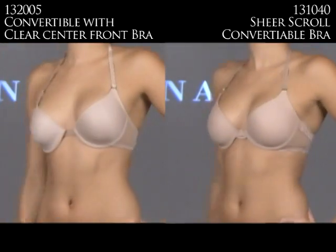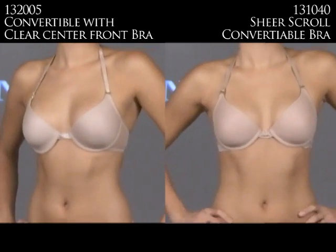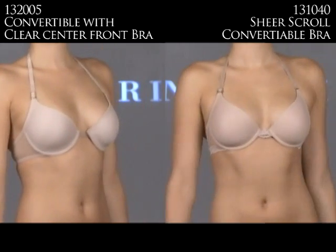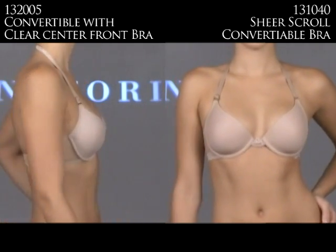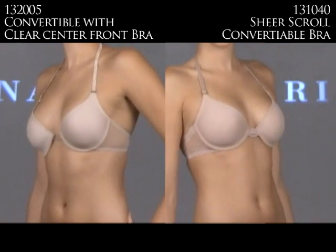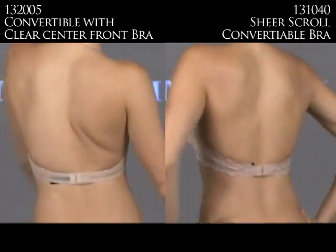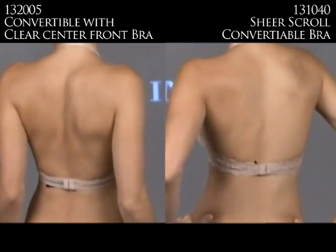When you need a bra to do a lot of things, you need a convertible bra. Here are two great ones by Notori. The 132005 on the left is the Sheer Convertible with clear center front, and on the right is the 131040 Sheer Scroll Convertible bra. Both are cut on exactly the same frame. The left has a sheer center front for a lower neckline, while the right has pretty lace detailing. Both can be worn as halter, criss-cross, and Notori is the only bra that lets you pull the back down and it stays.